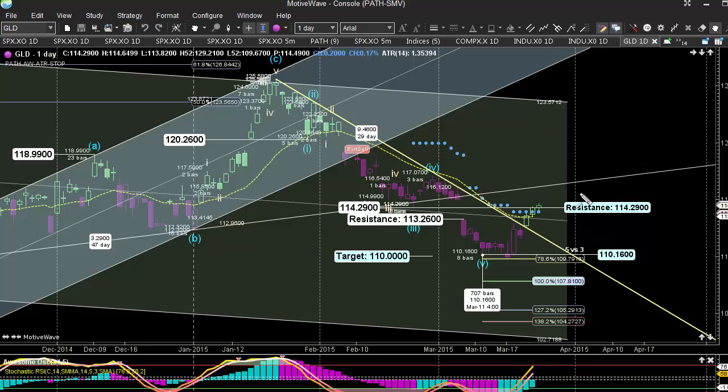Here we see gold starting to break out over this resistance range, but it still has a very short trading range, so it's not quite committed to that range. Keep that in mind — although you see a little bit of a break over the resistance range,